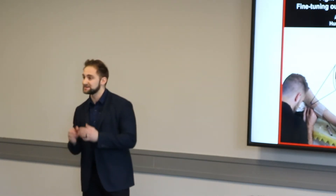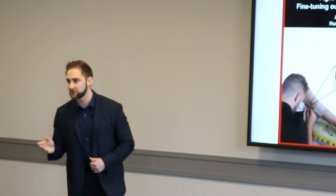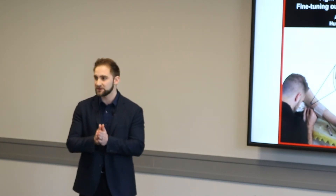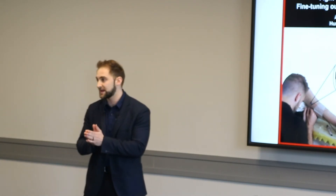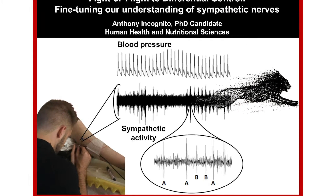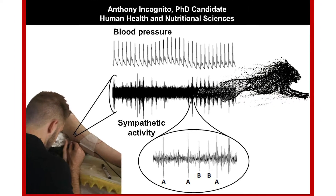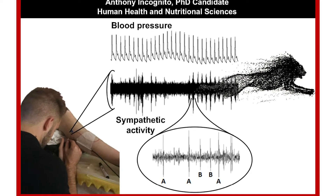Soon I'll be traveling to Japan to test the effects of smoking on the sympathetic nerves in patients with heart failure. It's this research that's moving us forward in understanding how to better treat cardiovascular disease, the leading killer in the Western world — a shift from treating the heart and blood vessels to actually treating the sympathetic nervous system.